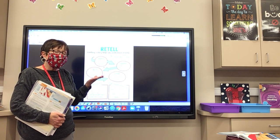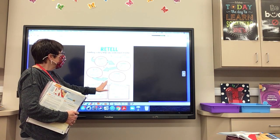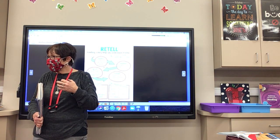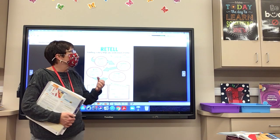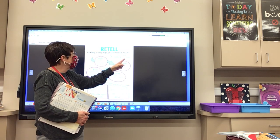When we retell, we want to tell about the important characters, the setting, and the events in the beginning, middle, and end. We use sequence words: first, next, then, later, and finally. That helps with our comprehension of whatever we're reading.